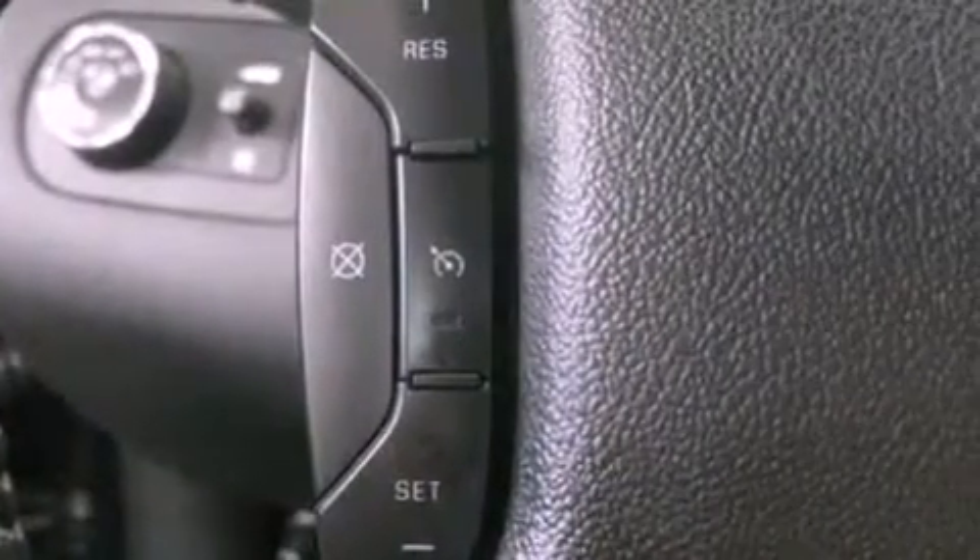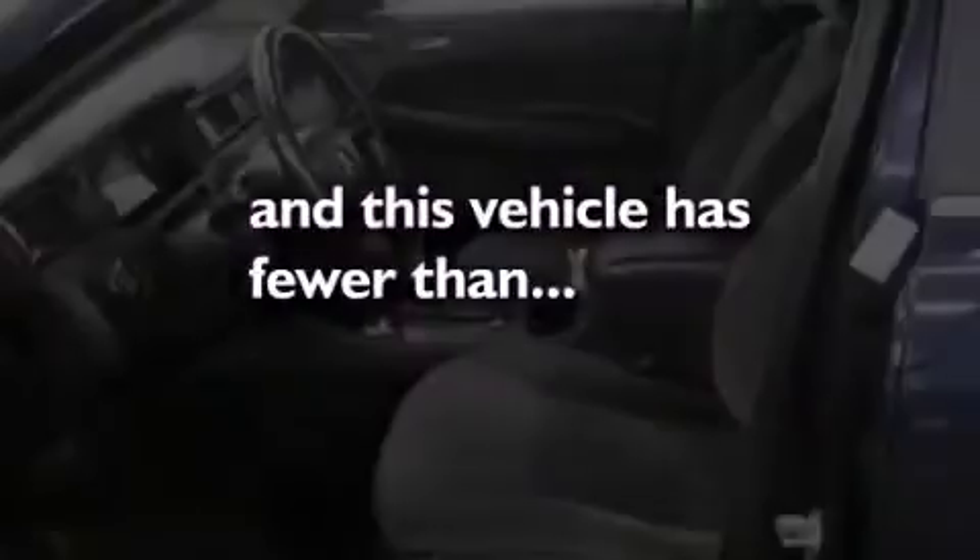A passenger side vanity mirror, dusk sensing headlights, a multi-function display, and this vehicle has less than 42,000 miles.